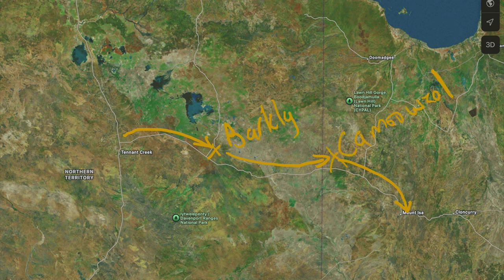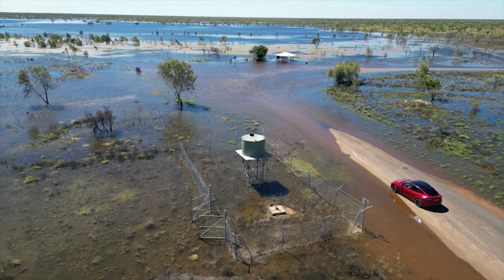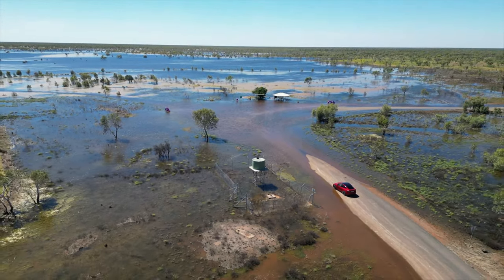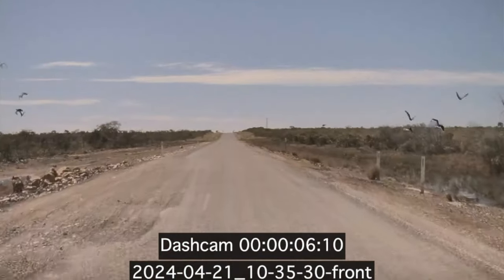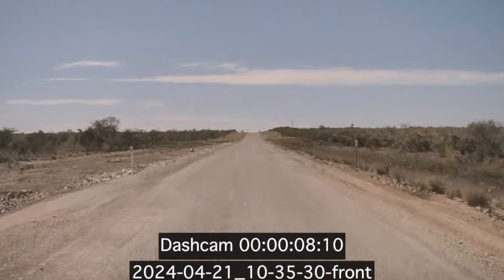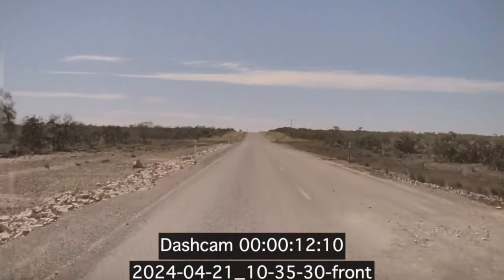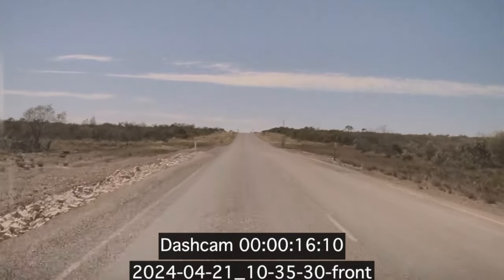Traveling along the Barclay Highway to Barclay Homestead, we had come through at the end of the wet season, so there was plenty of water around on the road and especially on the side of the road. There was also plenty of wildlife obviously enjoying the wet season — birds galore. So even though it was very remote with not much in terms of buildings, it was a nice drive, but yeah, some long stretches there.